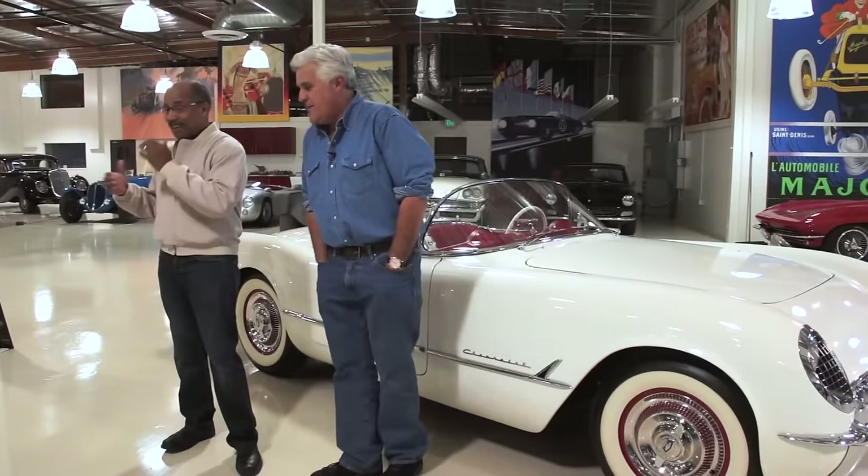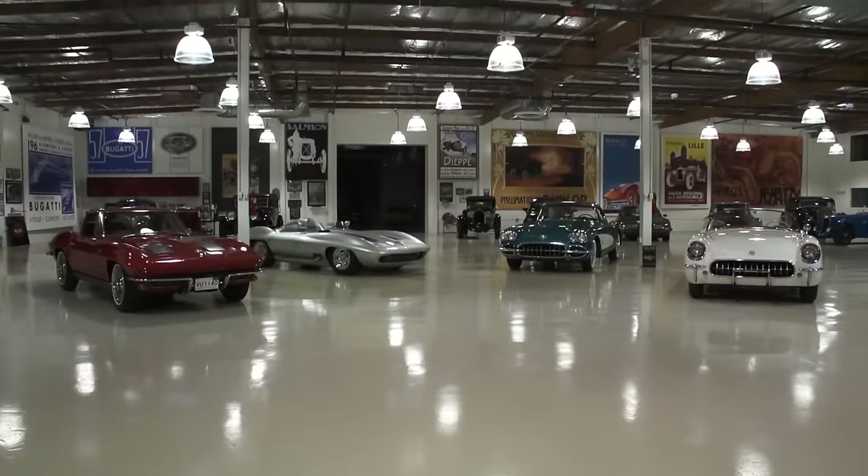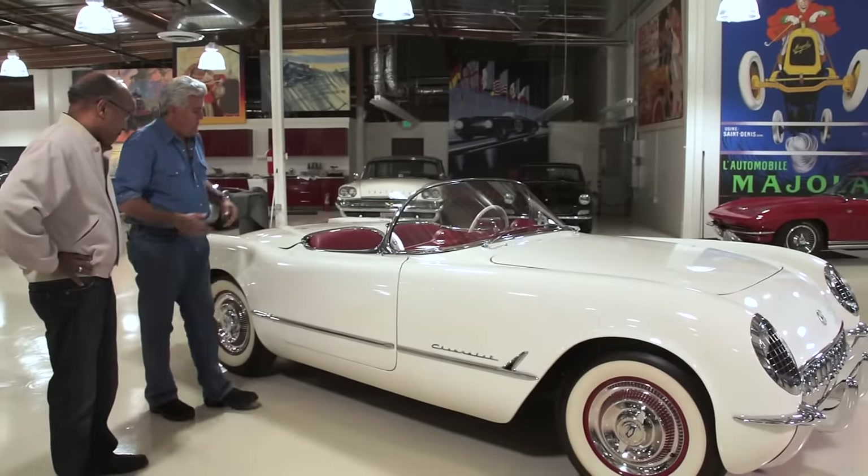Ed brought these cars by, which is really cool. Take us through the iconic '53. How many did they build? The production run in '53 was less than a thousand.